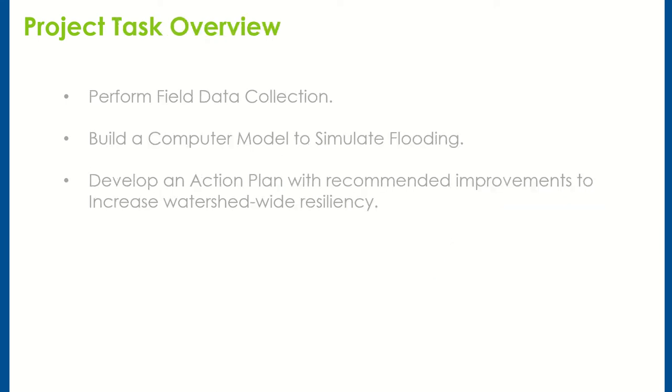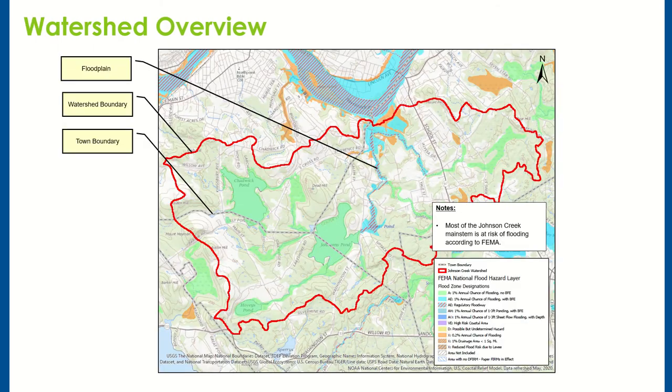This project included three primary tasks: one, to perform field data collection; two, to build a computer model to simulate flooding; and three, to come up with an action plan with recommendations to increase watershed-wide resiliency.